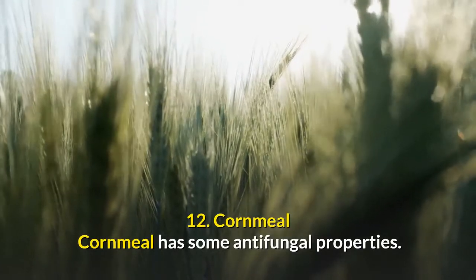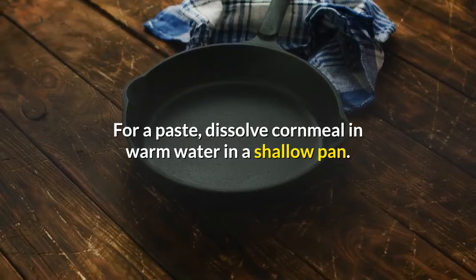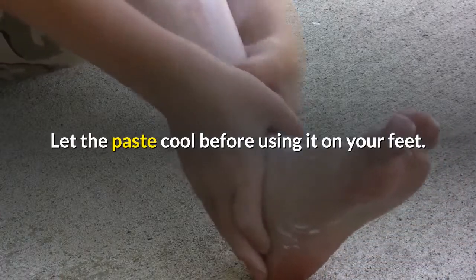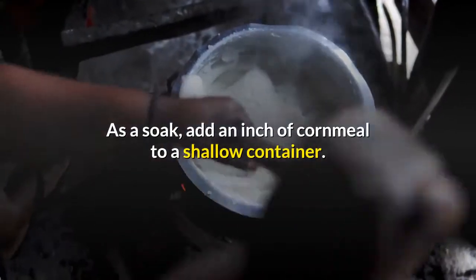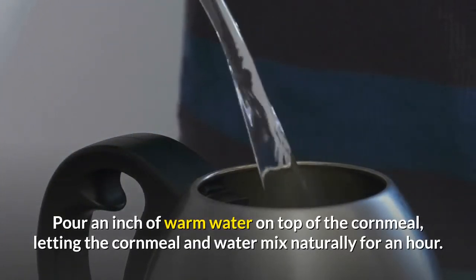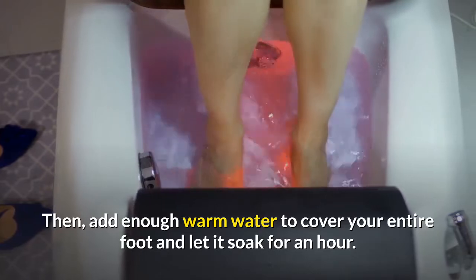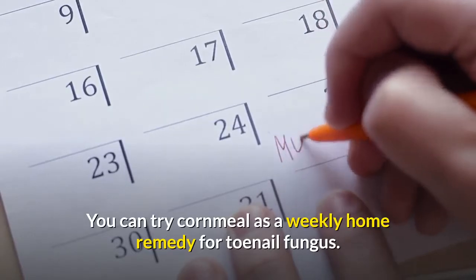Number twelve: cornmeal. Cornmeal has some antifungal properties. You can try applying cornmeal as a paste or a soak. For a paste, dissolve cornmeal in warm water in a shallow pan and let it cool before using it on your feet; let it sit for an hour. As a soak, add an inch of cornmeal to a shallow container, pour an inch of warm water on top and let them mix naturally for an hour, then add enough warm water to cover your entire foot and let it soak for an hour. You can try cornmeal as a weekly home remedy.